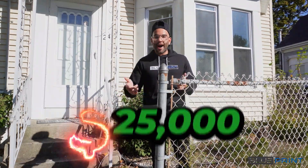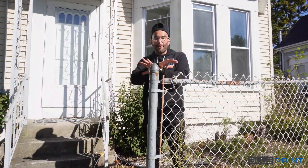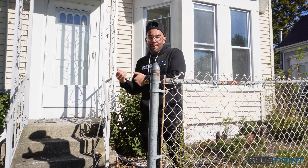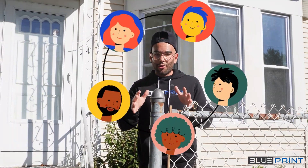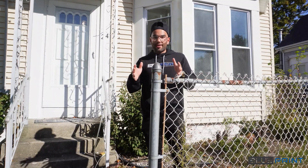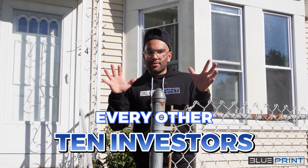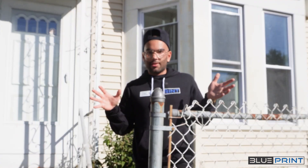In back of me is a property we made $25,000 on without ever buying it ourselves or using any of our own money. We wholesaled this deal and we actually got this deal over 10 other people that were on the appointment when we were trying to negotiate and get the deal done. I want to show you guys exactly how we got this deal over every other 10 investors that were looking at the property.